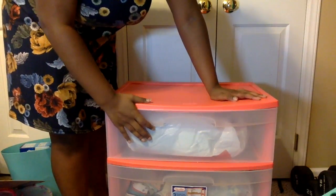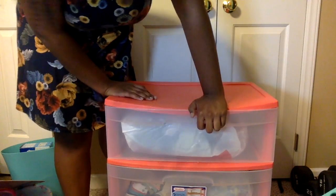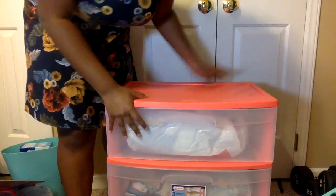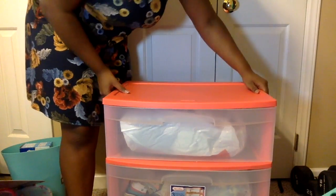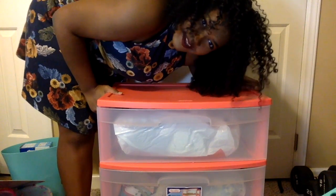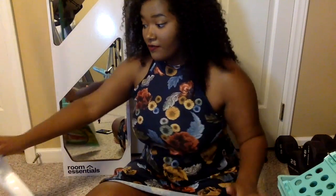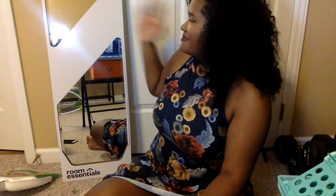Last but not least, one of my favorite things — this Sterilite three-drawer unit. I'm going to put this in my closet to hold clothes. I also have two more things I forgot: a broom from Target because my dorm has hardwood floors, and an over-the-door mirror also from Target.